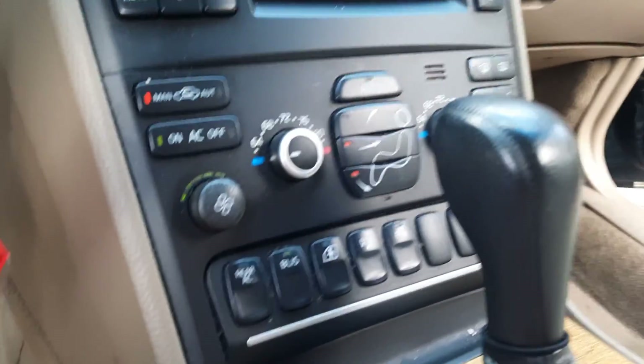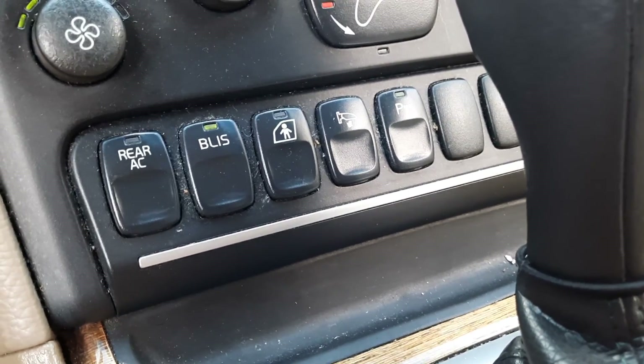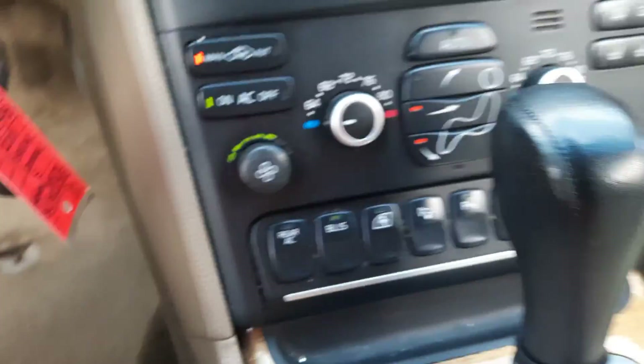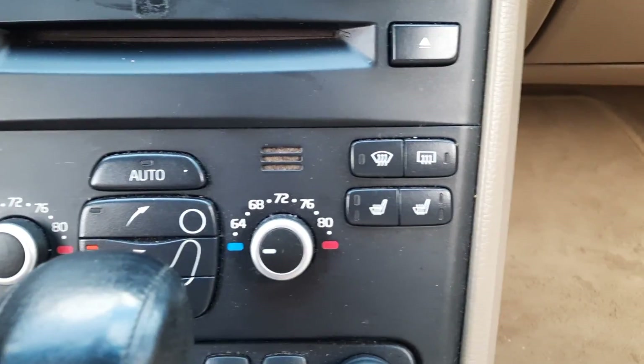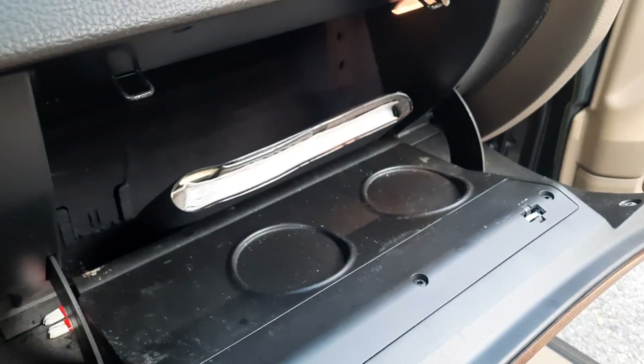It has a lot of options you don't normally see on Volvos, such as blind spot monitoring, power mirrors, and park assist. It also has heated seats. I have the manuals and one key.